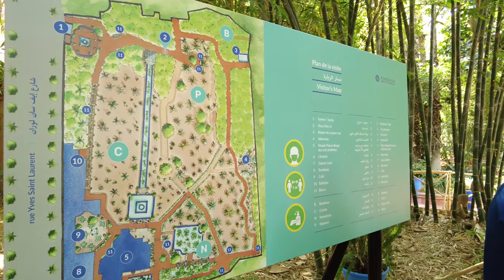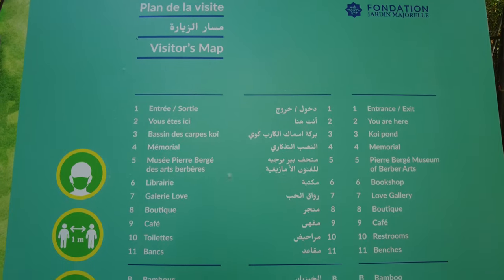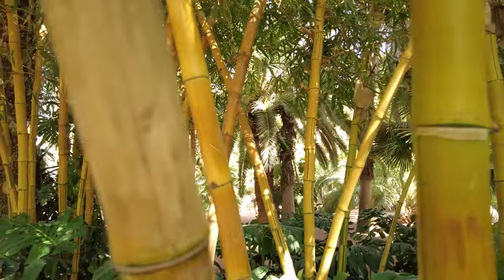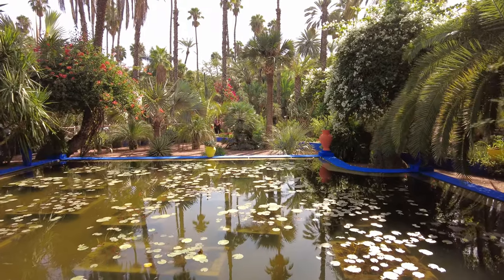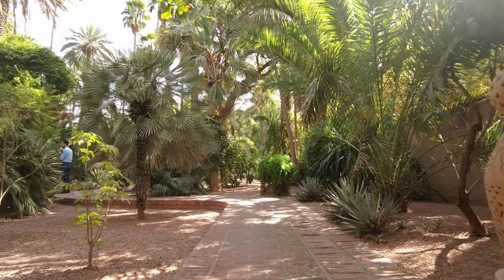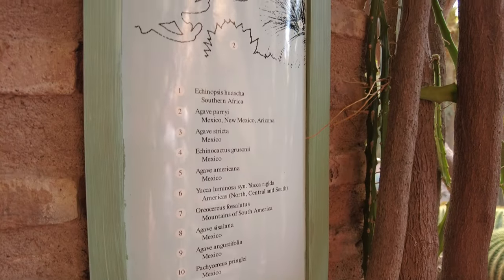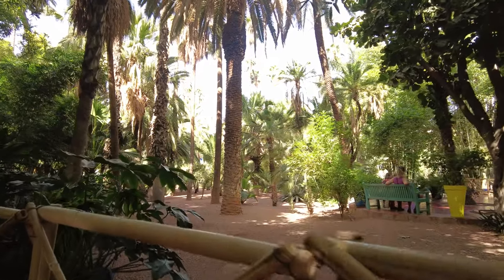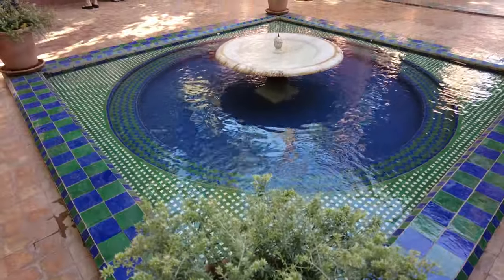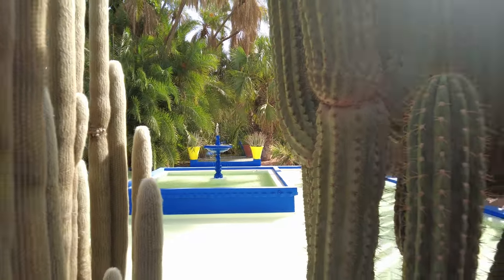Its area is less than one hectare, so it is a relatively small garden, but very abundant and vital. You can admire cacti, bamboos, water lilies and palm trees there — in total about 300 species of plants from around the world. The unique deep blue color promoted by the creator of the garden, known as Blue Majorelle, creates a striking harmony with the greenery of the plants.